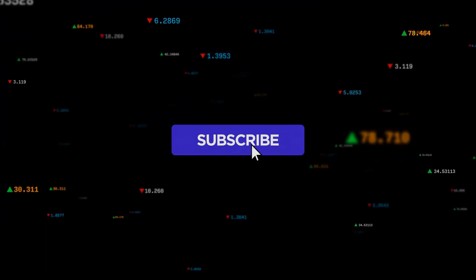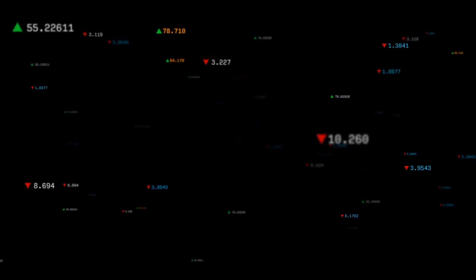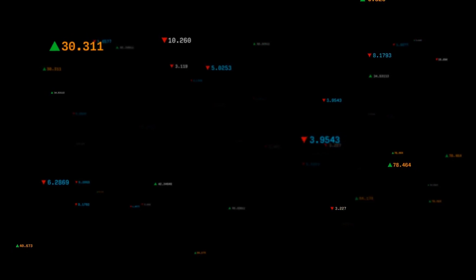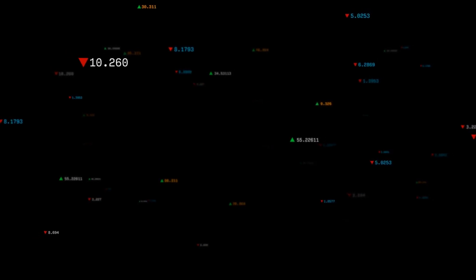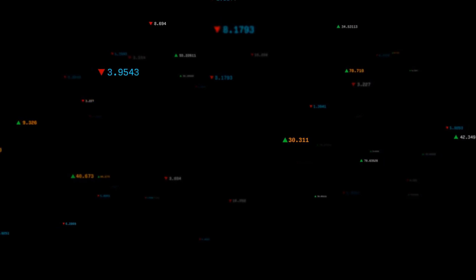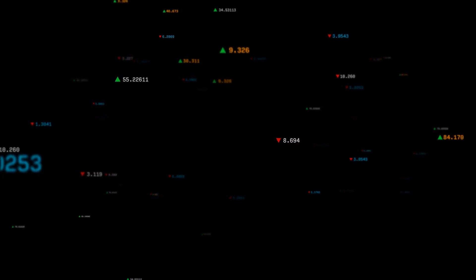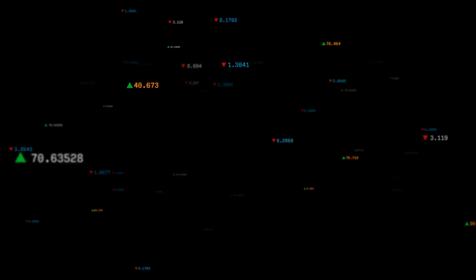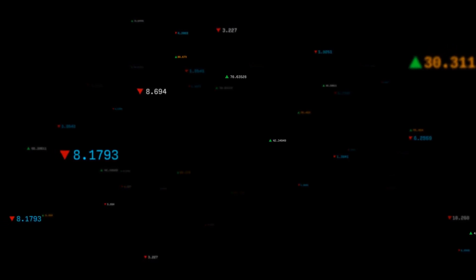Welcome to Stock Invest, where we provide you with an in-depth analysis of the stock market. Today we're discussing a particular stock and we want to hear your thoughts — do you agree or disagree with our current view? Leave a comment below and let's start a conversation. We're also curious to know what your target is for this stock. Share your predictions and let's see how they align with our analysis. If you find our content valuable, remember to like this video and subscribe to our channel to stay updated with our latest insights and strategies for successful trading. We appreciate your support — thank you for being part of our Stock Invest community.